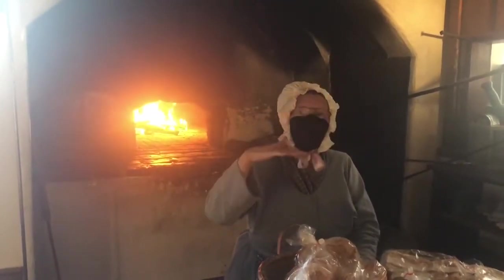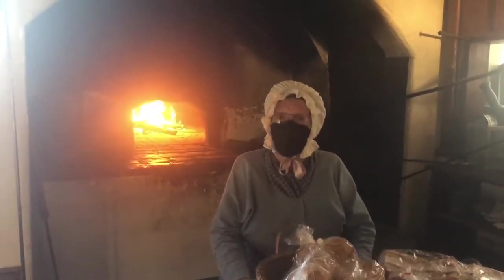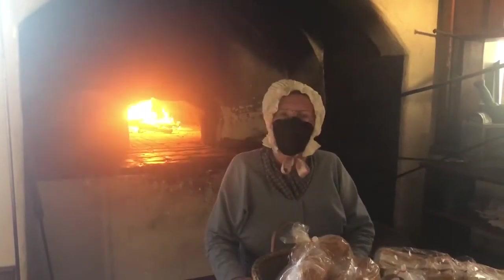Bread would be first, sugar cake next. If you were doing love feast or pound cakes that would be next. Strudels before cookies, and cookies always last.